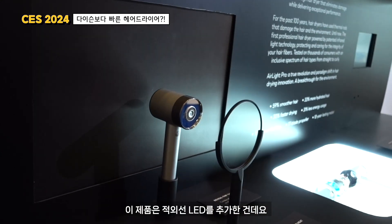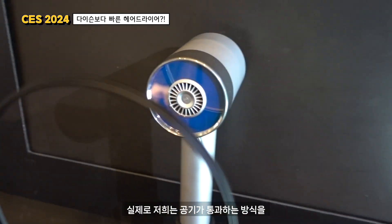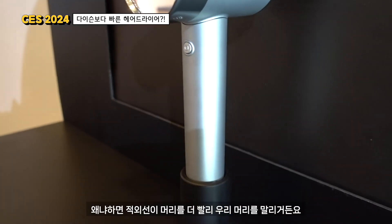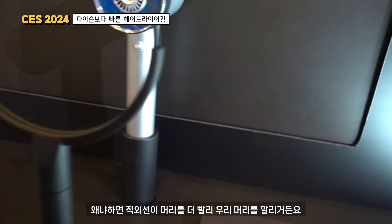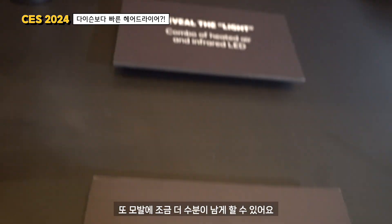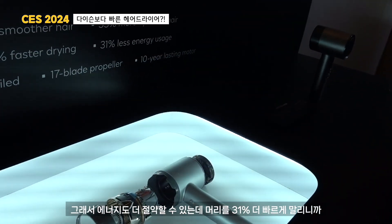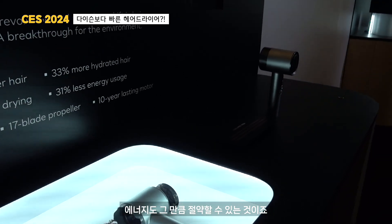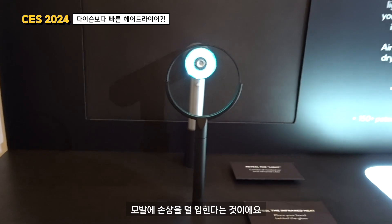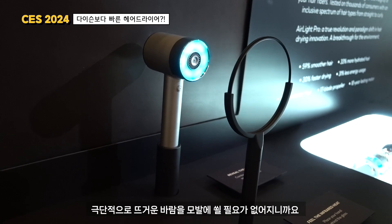Here, by adding this infrared LED that I will show you, we are actually completely changing the way we use the air going through. Because the infrared itself is drying your hair faster. It's also keeping your hair more hydrated because you don't need to be as high in temperature. And you can save energy — about 31% — because you can dry your hair way faster. But the most important part is your hair is less damaged because you don't need to blow extremely hot air on your fiber.